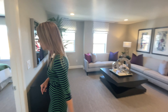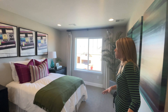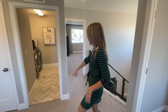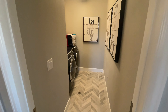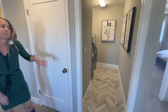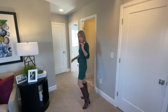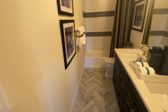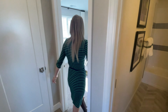Coming over this way you'll find your first secondary bedroom — kind of your average size secondary bedroom with traditional slider closet doors. Coming over this way is where you're going to find your laundry room. It's always nice to have your laundry room on the second floor. There's also a furnace for the upstairs — this house has two furnaces.